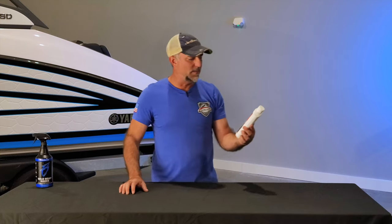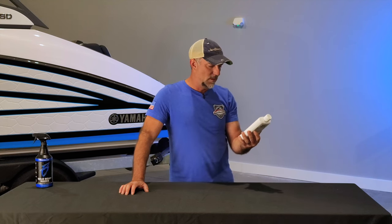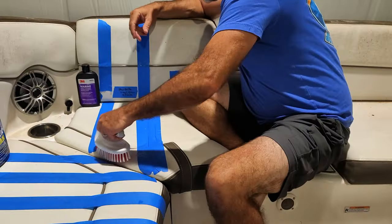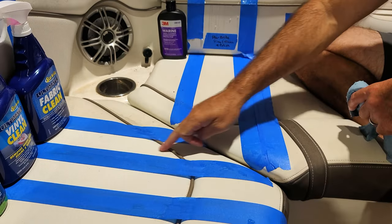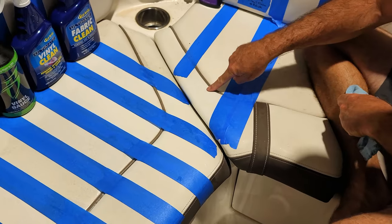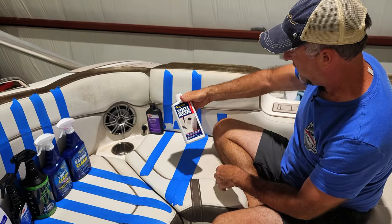Last up: Star Brite Vinyl Cleaner and Polish with UV protection. Similar to the 3M test — it cleans, protects, brightens, and renews all vinyl surfaces. Deep cleans to restore vinyl surfaces and leaves a protective barrier to help repel grime, stains, and UV damage. Comparing it directly next to the fabric clean section, from where I stand, the fabric clean side looks cleaner than this vinyl polish side — and both were soiled very heavily.